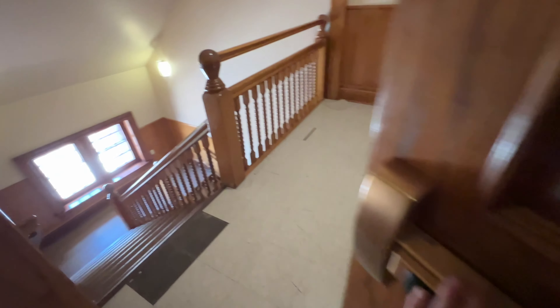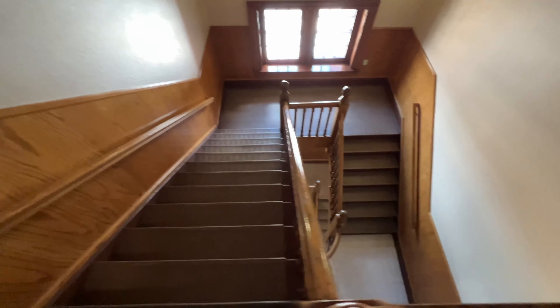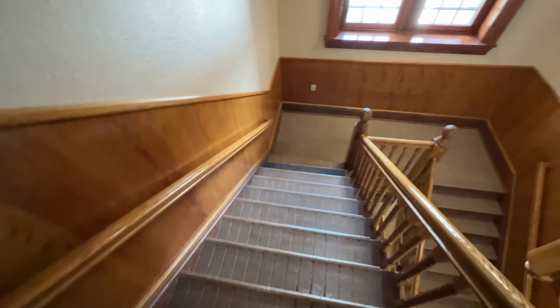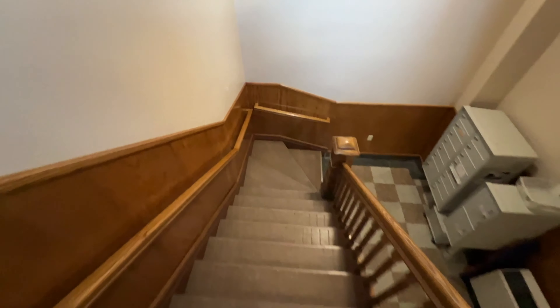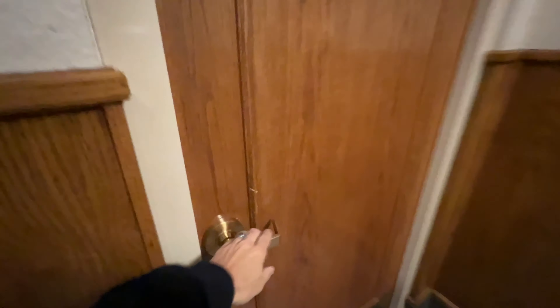Up here it just has stairs. It's beautiful. That, my friends, is a beautiful staircase.